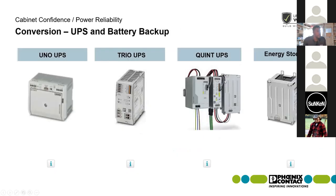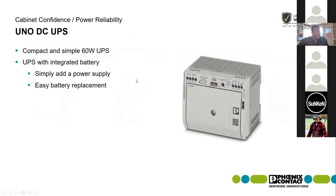We're going to talk across the lines of Uno, Trio, and Quint for the UPS applications. From a Uno standpoint, it's very limited but suits very low power requirements — a 60-watt UPS. It's actually a UPS and battery integrated into the same housing. You attach a power supply to the front and you have a basic UPS system to back up a cabinet for maybe a couple of minutes. Batteries are easily replaceable via a front fold-down flap, using standard Panasonic batteries you can pick up from a local battery store.